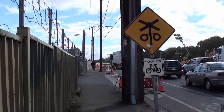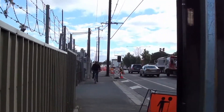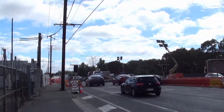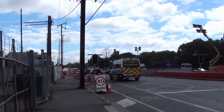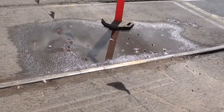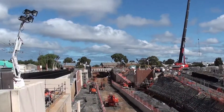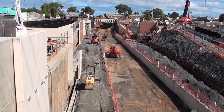Coming to the point where there used to be a level crossing. This is the site of the rail level crossing.